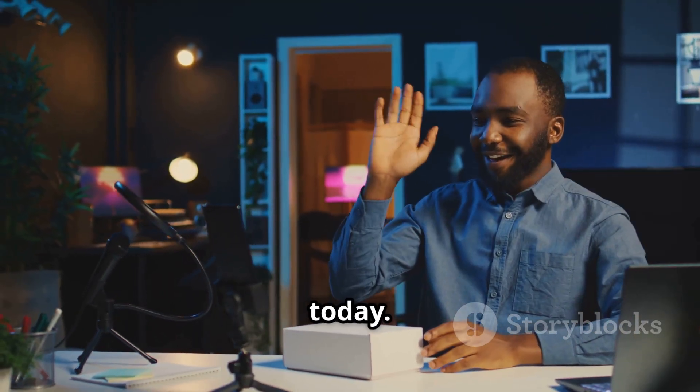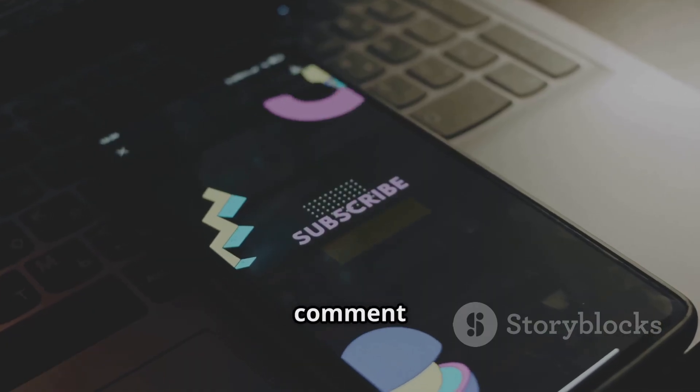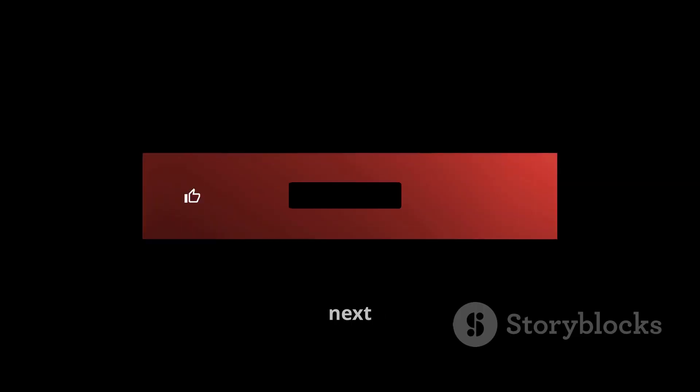Alright, that's it for today. If you found this as mind-blowing as I did, make sure to hit the like button, subscribe for more tech updates, and drop a comment on what you think about this new sound tech.